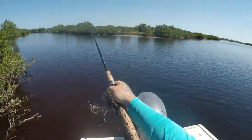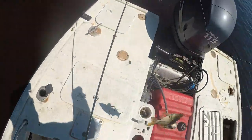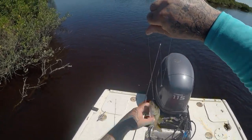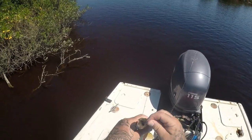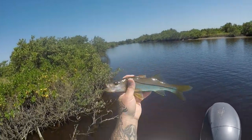A little snook — a little bitty snook. Look at this little guy — cute little snook, pretty little fish.